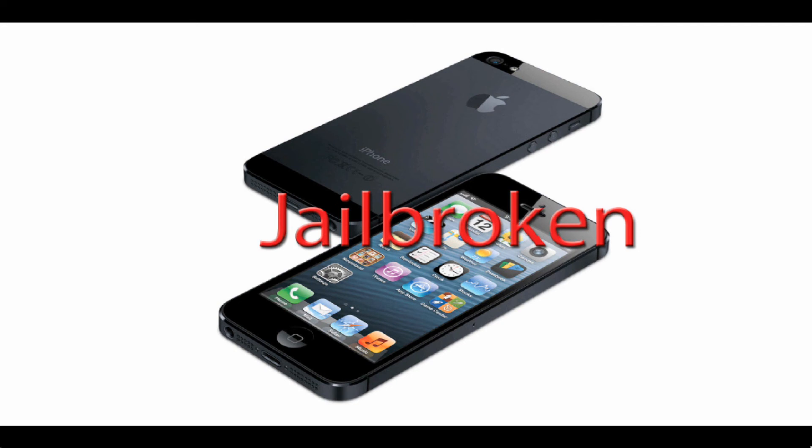Also, in case you didn't know, there's a tethered jailbreak already available for A4-based devices like the iPhone 4, iPhone 3GS, and iPod Touch 4th generation for iOS 6. You can go and check that out — I'm sure if you look it up there'll be a video, and I'll probably put one on my channel as well.